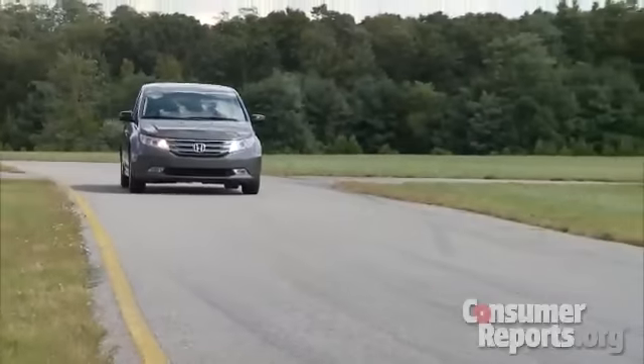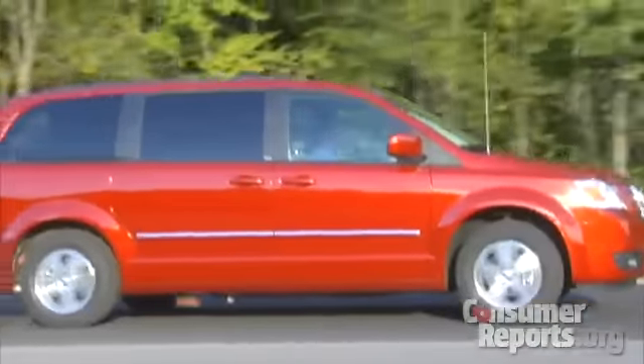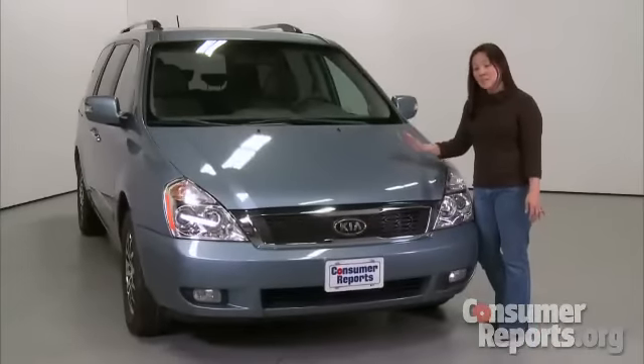If you're shopping for a minivan, you've probably heard of the Honda Odyssey, the Toyota Sienna, or one of the minivans from Chrysler. But there's another option out there: the Kia Sedona.